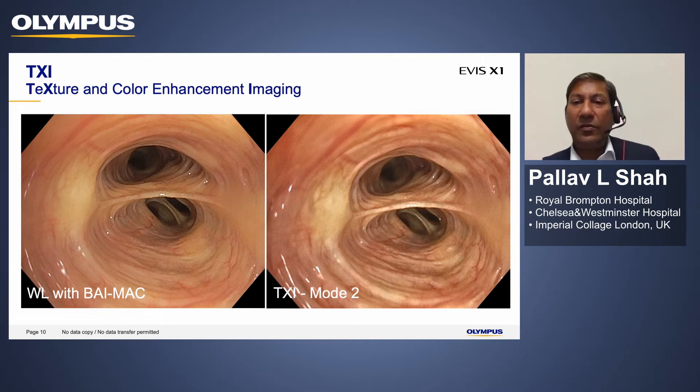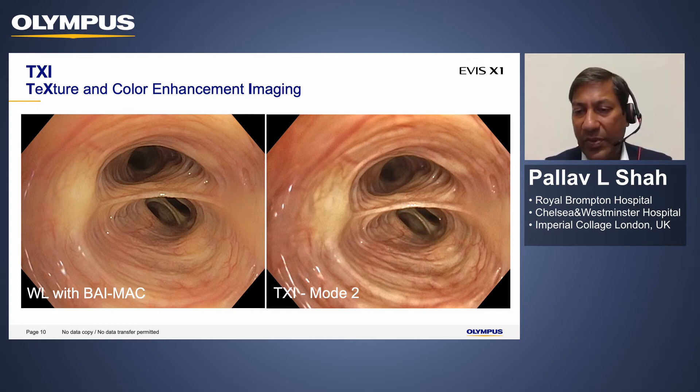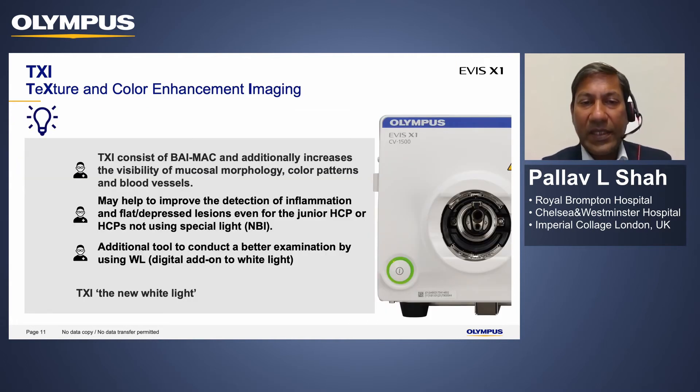TXI allows you to perform your procedure in a lot more detail, knowing exactly where you are and what the tissue quality is like. This may be very important if you have a plaque-like lesion, which may be more obvious with TXI enhancement. You're improving color patterns so you can see blood vessels more clearly and enhance cartilaginous structures. This may have value in detecting early cancers, pre-neoplastic lesions, plaque-like lesions, and cobblestoning in sarcoidosis — another revolutionary step forward in imaging quality.